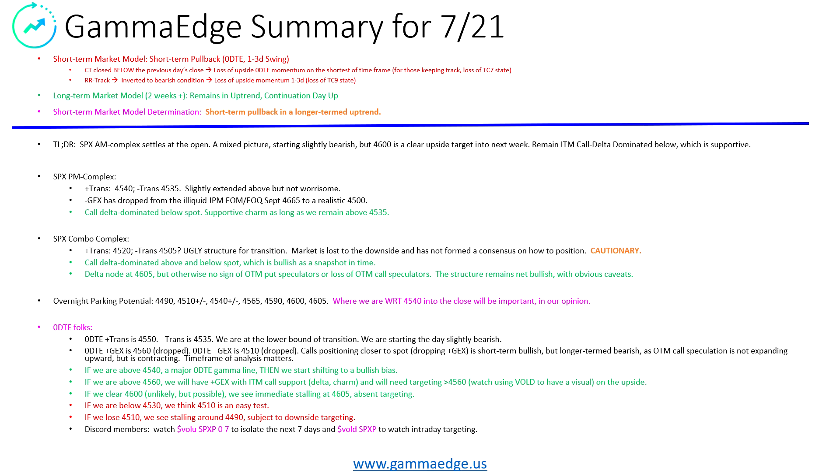I've listed a number of parking zones. I really want to draw your attention to 45-40. We think this is going to be an important line — we want to remain above it. It's going to be a very important line for Monday depending on how things go. For the 0DTE folks — we have a lot of them in the Discord — positive transition 45-50, minus transition at 45-35. We're on the lower bound of that transition. We really need to get above 45-50 to break free and start moving up. Because of starting on the low side, we are starting slightly bearish whether we gap up or down. The structure is not very supportive below us, so it's going to be important to get up over 45-40 and start pushing north.